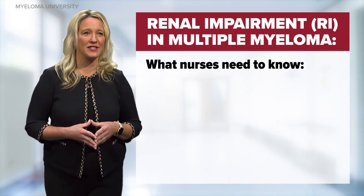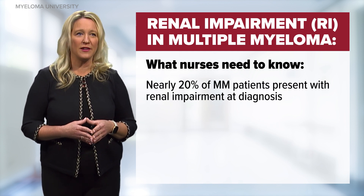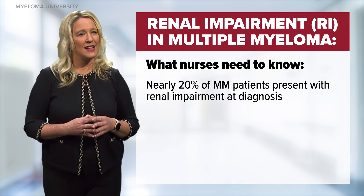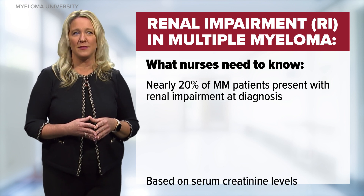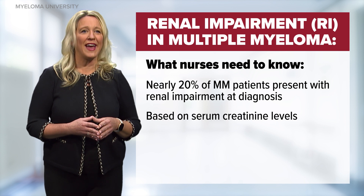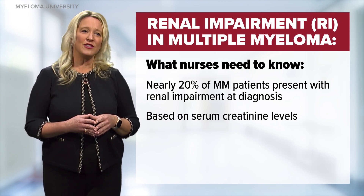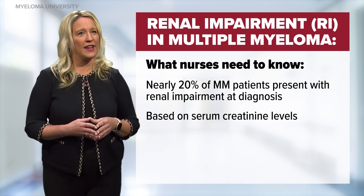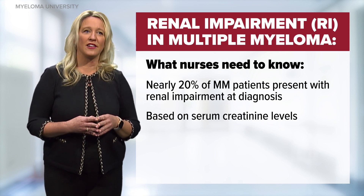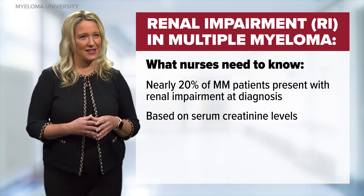It's important for nurses to know that nearly 20% of myeloma patients present with renal impairment at diagnosis. The diagnosis of renal impairment is based on serum creatinine levels. An elevated serum creatinine on blood chemistry levels is reported by the lab. Nurses and providers can also calculate a glomerular filtration rate or creatinine clearance, which takes into consideration one's age, weight, and ethnicity.